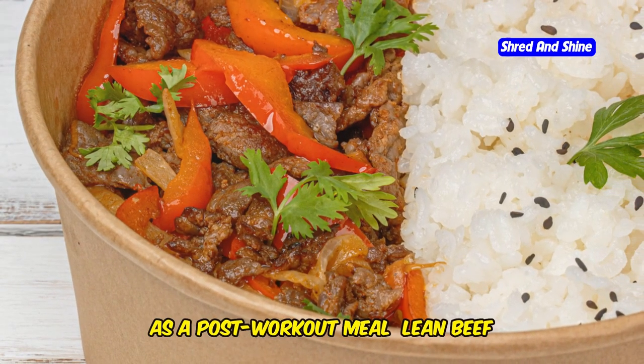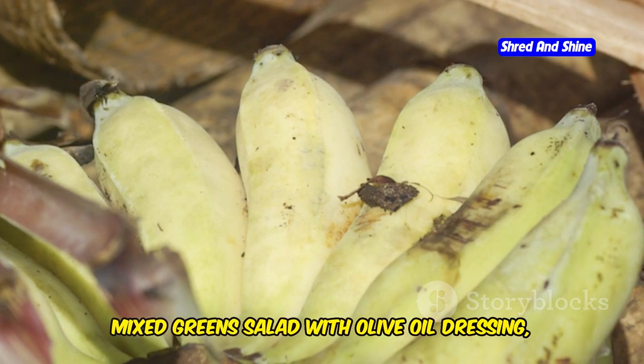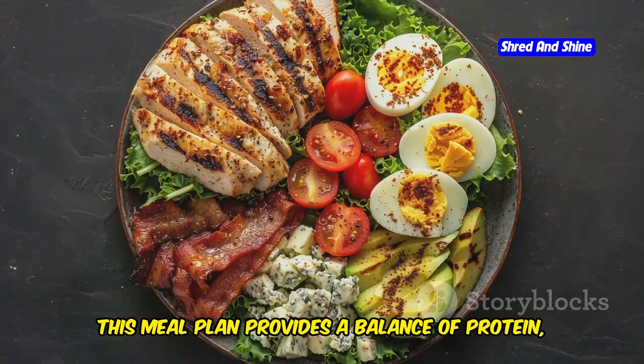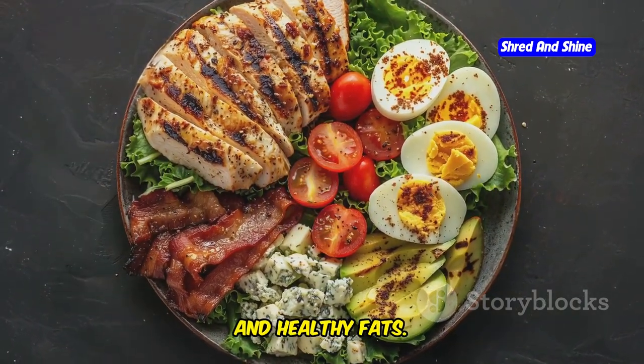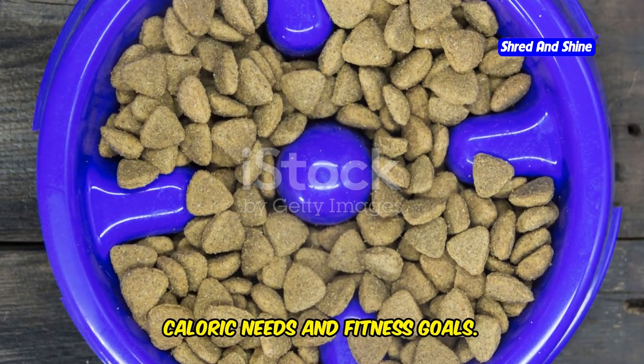Meal 4 at 8 p.m. as a post-workout meal: lean beef stir-fry with brown rice, mixed green salad with olive oil dressing, and a banana. This meal plan provides a balance of protein, carbohydrates, and healthy fats. Adjust portion sizes based on your caloric needs and fitness goals.